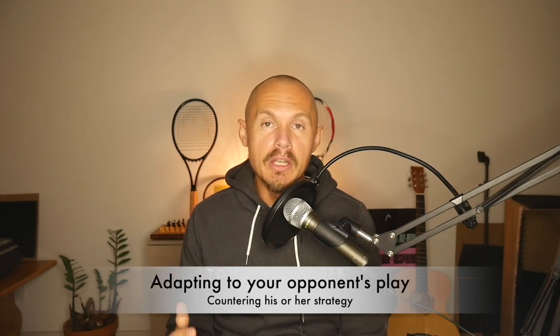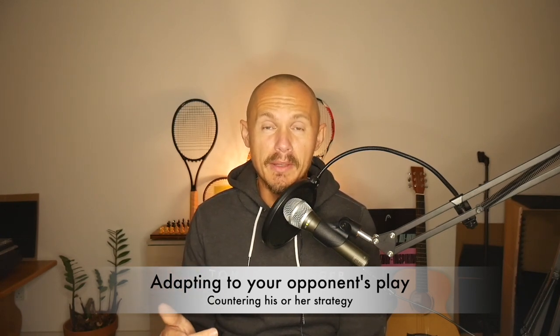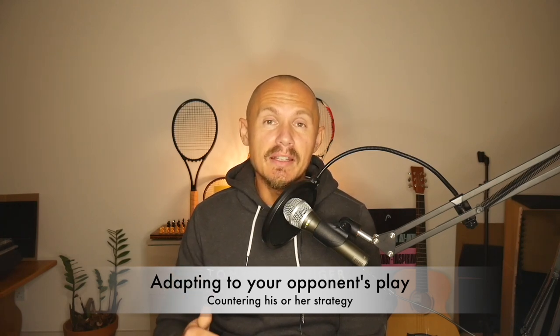Number four is adapting to your opponent. You might have the best plan in the world and implement it almost to perfection, but your opponent is going to figure it out and counter with their own strategy. You need to be aware of that, take some time, and adapt. That's where the chess thinking comes in — you're countering your opponent's plan while they counter yours, and the person best at implementing their own plan while counteracting their opponent's is going to be the most successful player.